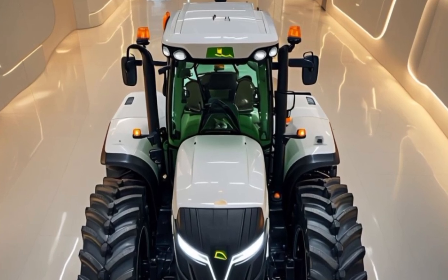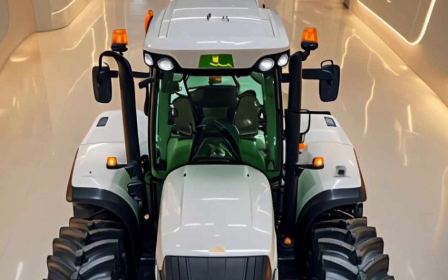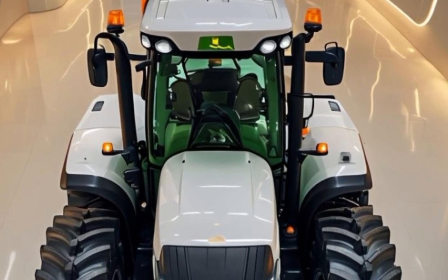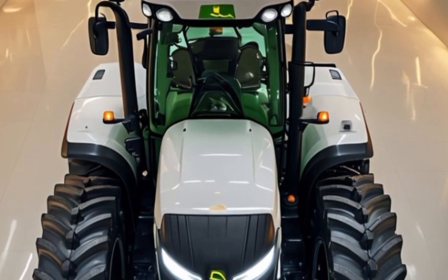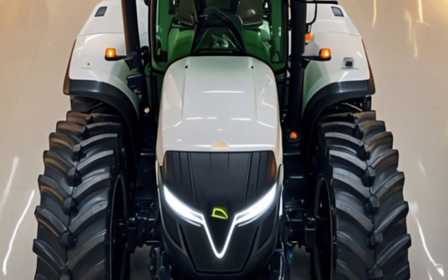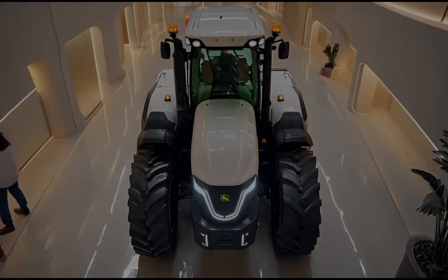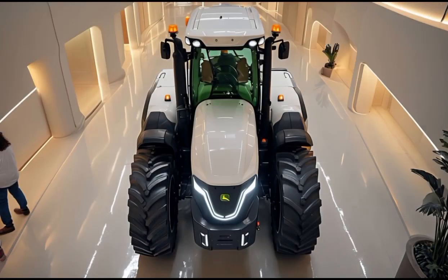The 2026 John Deere tractor stands out as a symbol of innovation and reliability. Whether you are a seasoned farmer or a contractor looking for dependable machinery, this tractor is engineered to meet your demands. With its blend of power, technology, and comfort, the 2026 John Deere tractor is poised to revolutionize how we approach agriculture and construction in the coming years.